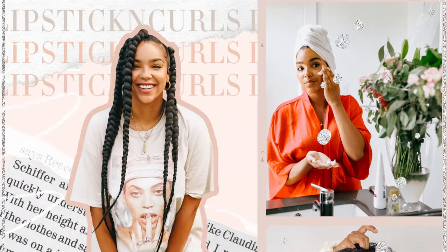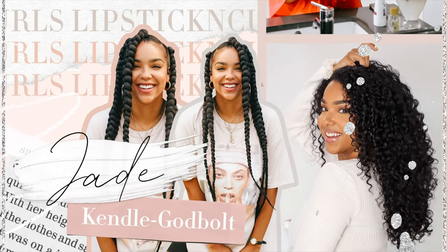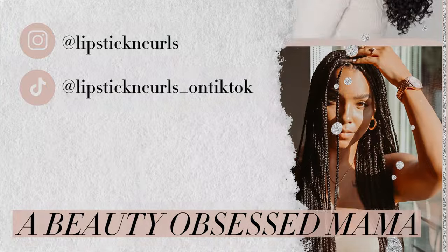Hey y'all, what's up, welcome back to my channel! So today we have a good old traditional get ready with me video. I'm gonna keep this video a little bit more short and sweet than my get ready with me's of the past, because y'all know I can talk — we all know this, nothing new. So I wanted to make this video a little bit more short and to the point.